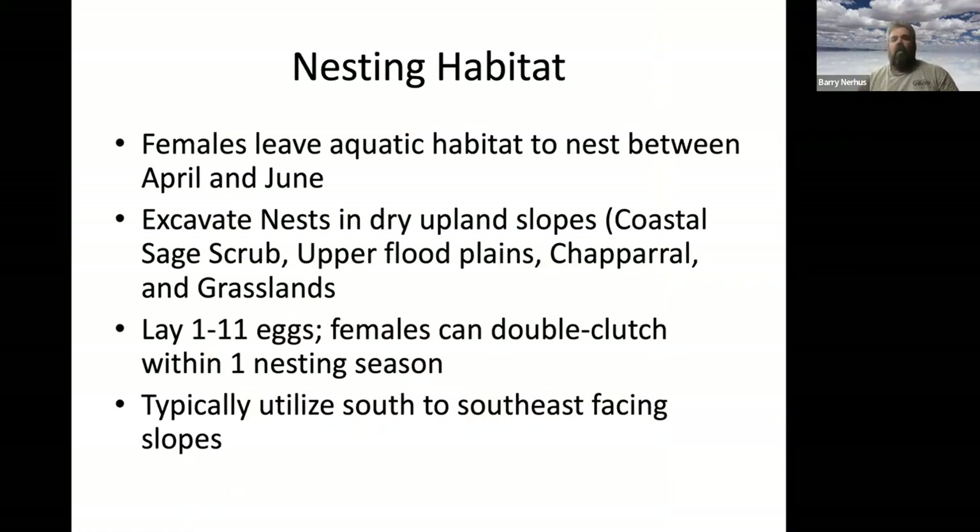It's always important to understand where a species nests, because that's really the recruitment into the population. For pond turtles, nesting always occurs in the upland — they don't lay eggs in the water. The eggs have a hard shell to prevent desiccation, unlike jelly-like amphibian eggs. In southern California, nesting season is generally April through June — sometimes late March, sometimes into early July — and they excavate nests in dry upland slopes: grassy fields, coastal sage scrub, road banks, flood plains, and grassland.